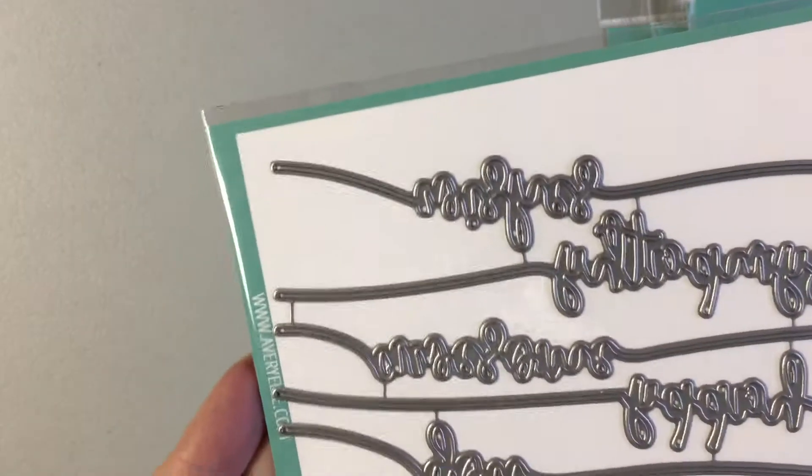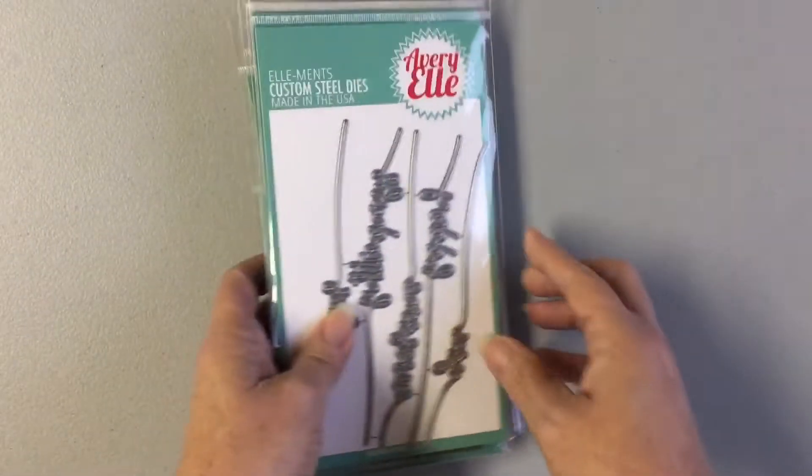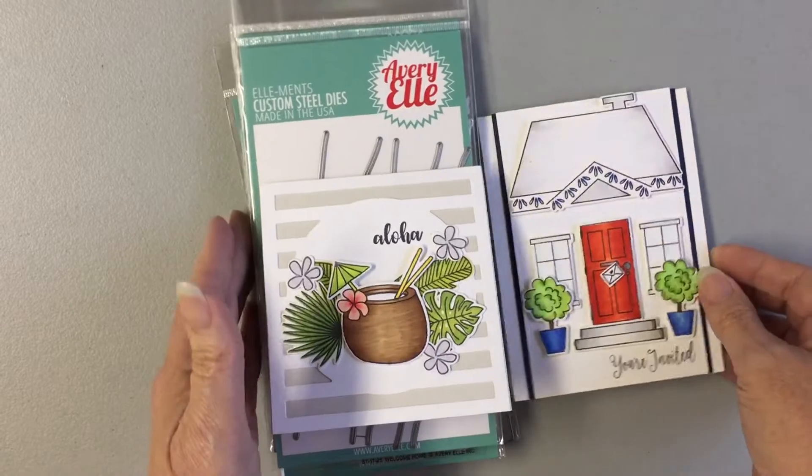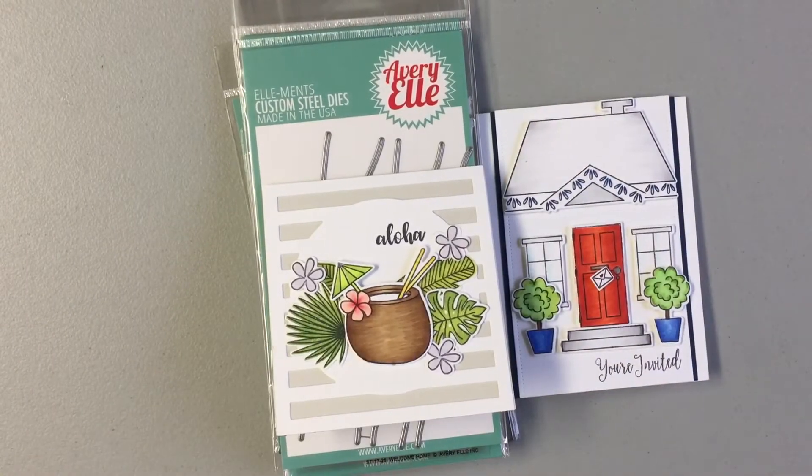The die is also called Sentimental Too. That is some of the new Avery L products that are in the store over at honeybunniestreasures.com. Thank you for stopping by today — have a great day!